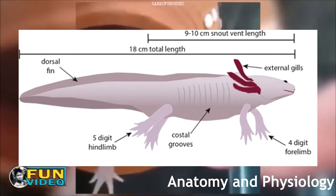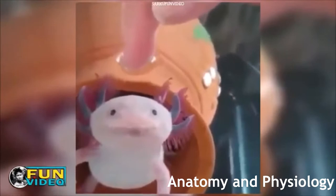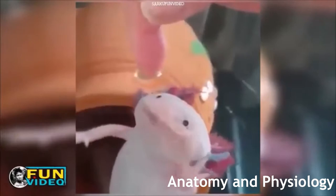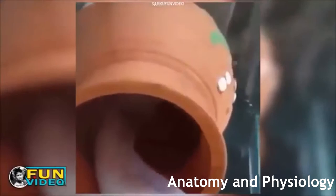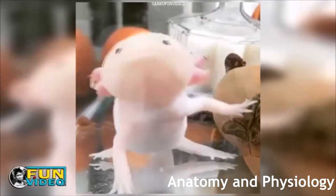The axolotl has a mouth, two nostrils, two eyes, external gills for breathing underwater, four limbs — the forelimbs having four digits and the hind limbs having five — costal grooves which help the axolotl regulate temperature, and a tail with a dorsal fin that extends from the back of the axolotl's head around to the tail and almost down to the cloaca. They come in many colors such as black, brown, pink, and white. They are quite large for a salamander, with their length being anywhere from 6 to 15 inches and their weight averaging at around 3 to 8 ounces.